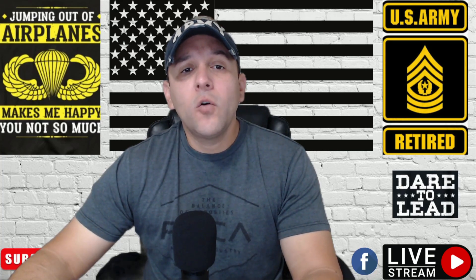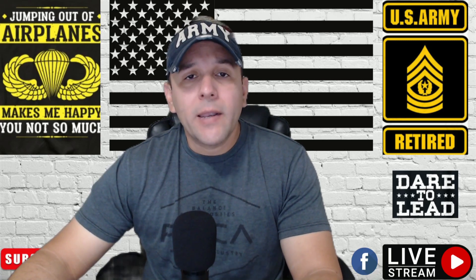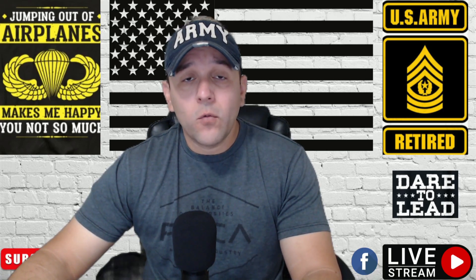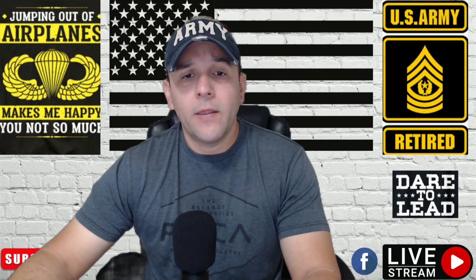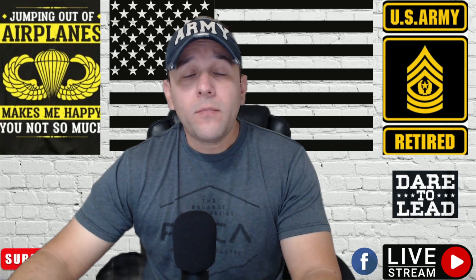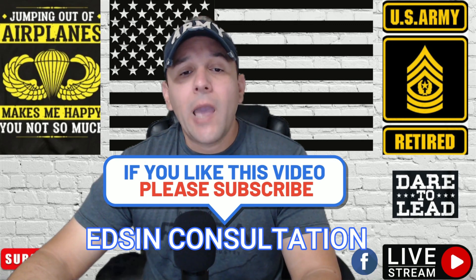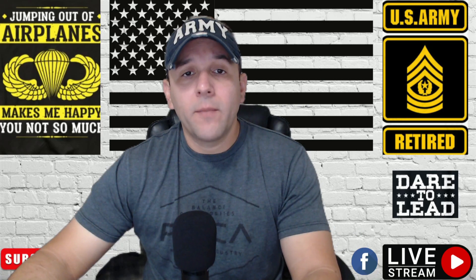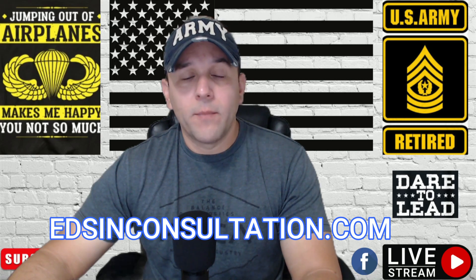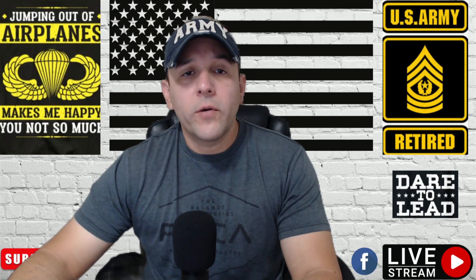Punto número cinco: no llames para preguntar por el estado de tu reclamación de veterano. Usa la página — tengo videos sobre cuáles son las páginas y el portal de benefits VA donde puedes buscar el estatus de tu reclamación. Es bien fácil de hacer. Si necesitas ayuda, estamos aquí para ayudarte. Por favor, no te olvides de suscribirte a mi canal de YouTube, Exim Consultation. También puedes ver mi página en EximConsultation.com. Estoy aquí para ayudarles — si tienen alguna pregunta, me pueden dejar saber. Nuevamente, este es el sargento mayor retirado de comando, Centeno. Que pasen un bonito día y gracias.